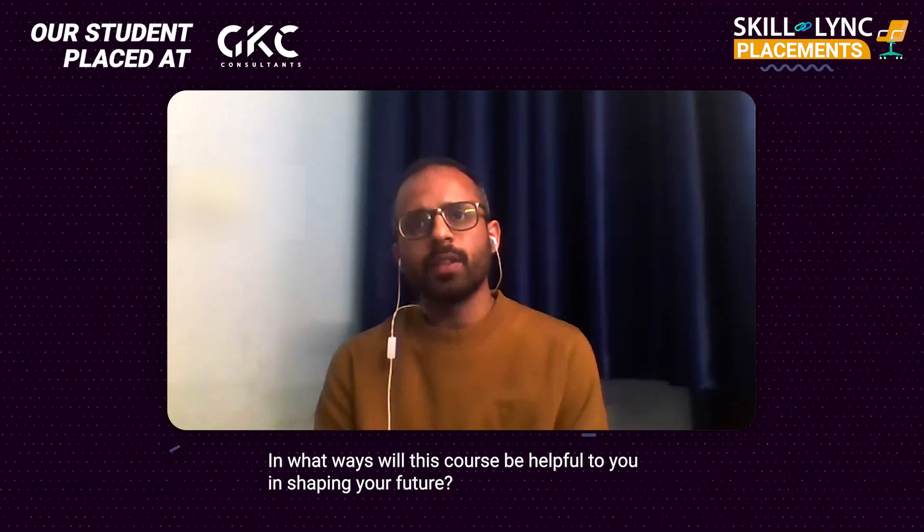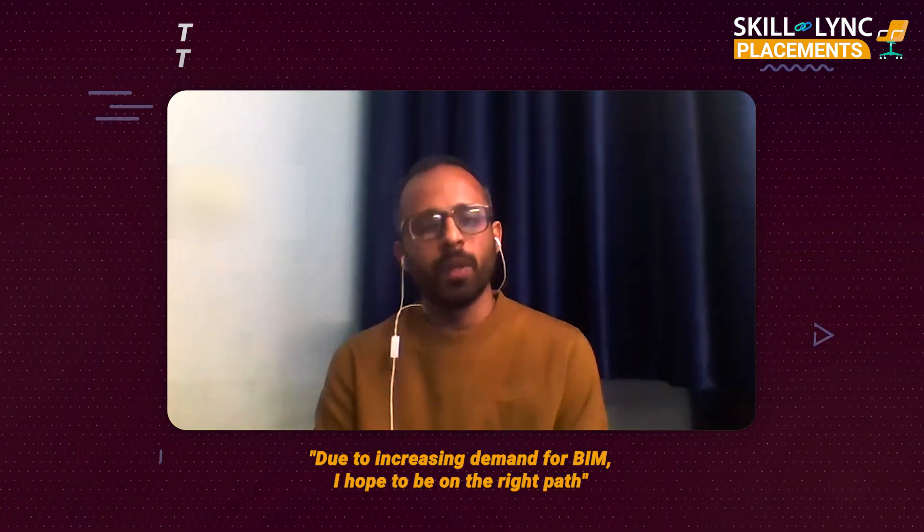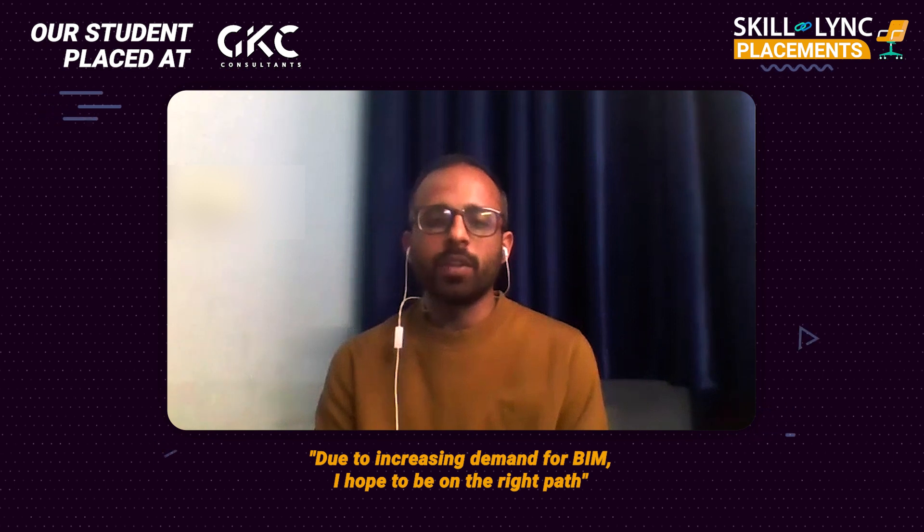The future is very good for me. The demand for BIM is increasing, as you know, so I think I'm on the right path to success.